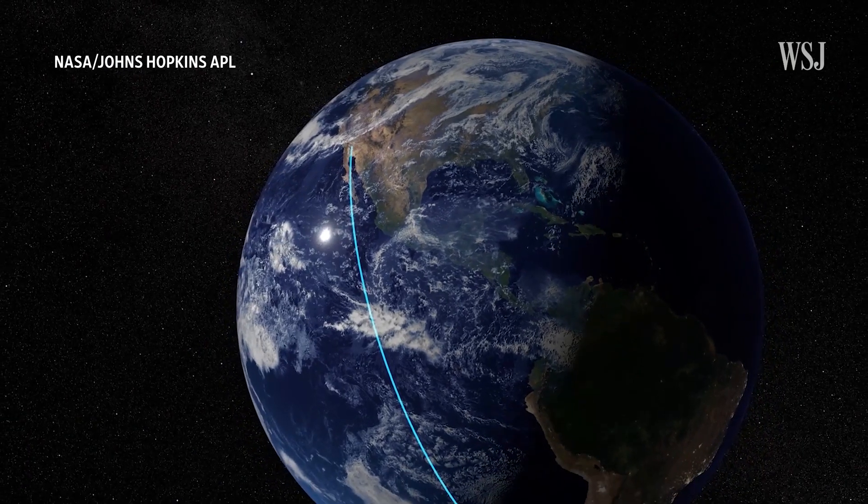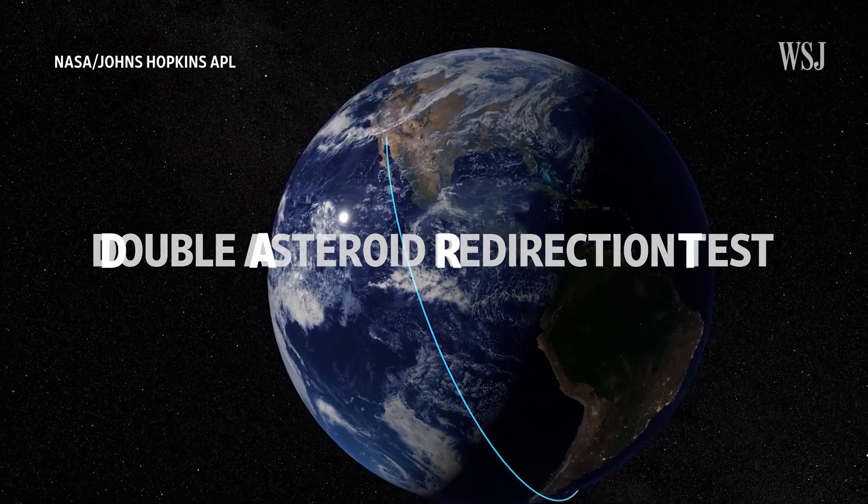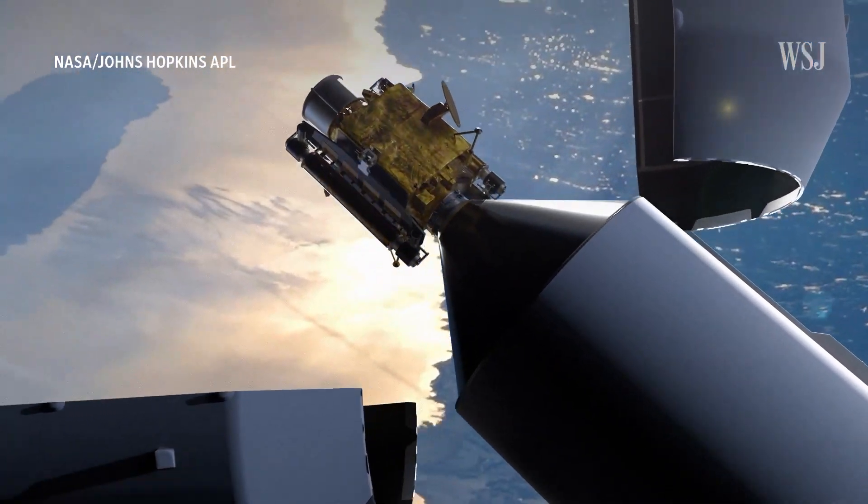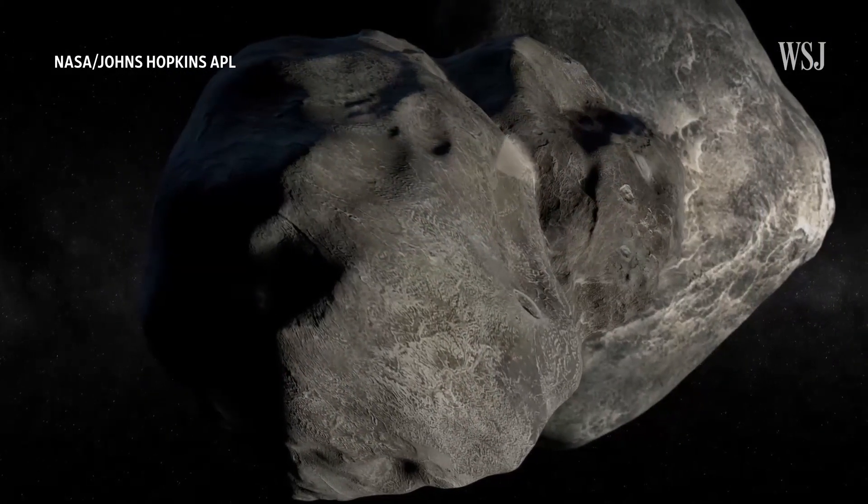The collision is part of NASA's Double Asteroid Redirection Test, also known as DART. This is a first for humankind. So why did NASA crash a multi-million dollar spacecraft into an asteroid? And what will scientists learn from it?